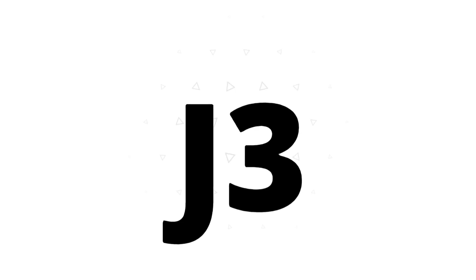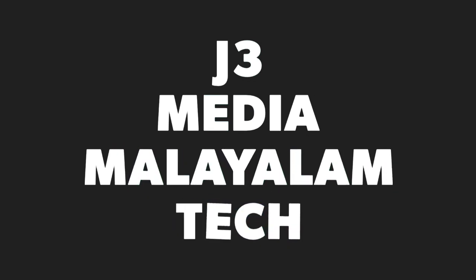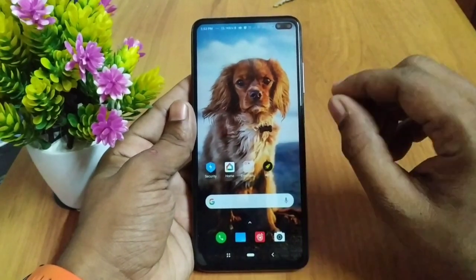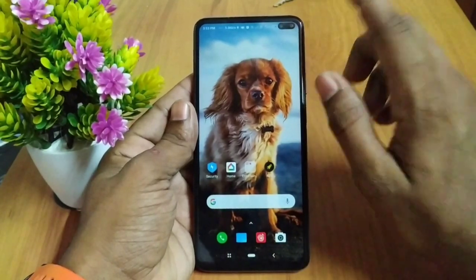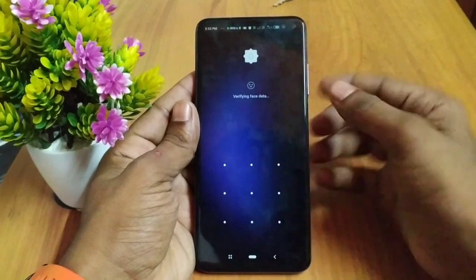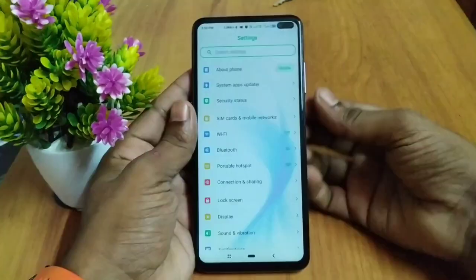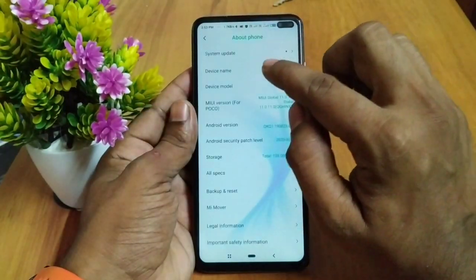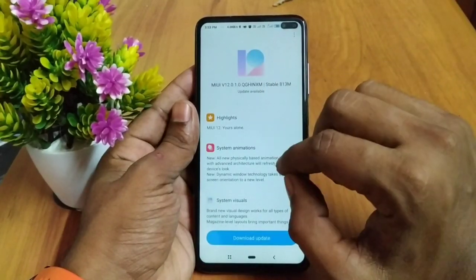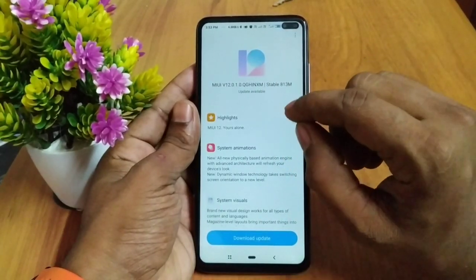Let's see what's up with the first MIUI 12. This is how we are on POCOIST. First, we are calling the settings. If you want to check, go to About Phone, then click on System Update, and click on the Search option.